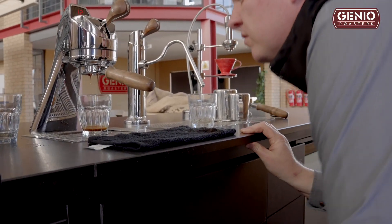So we take the best from the cupping world and integrate it into the roast profiles, so that you can see what the outcome will be of the coffee that you roast before you've even roasted it.